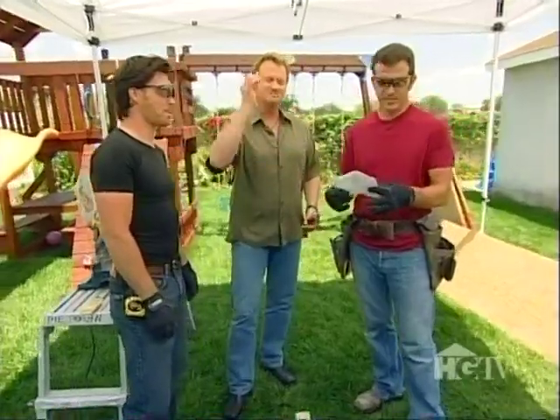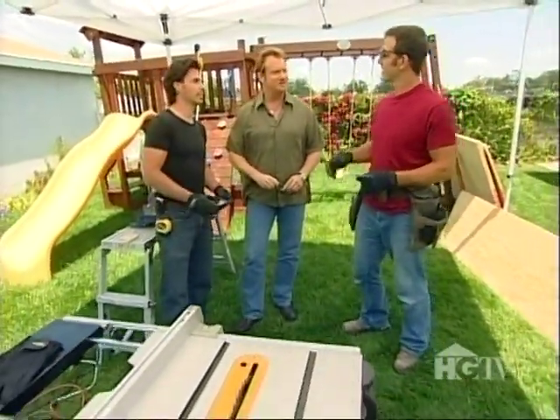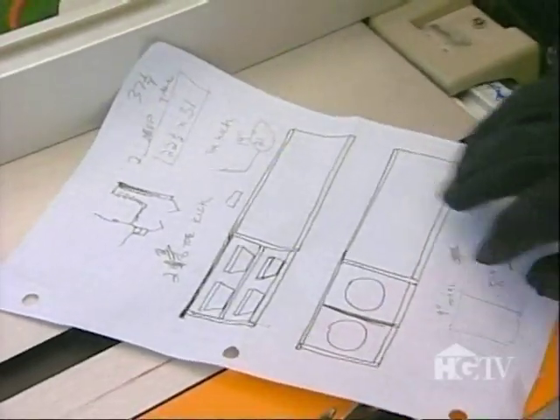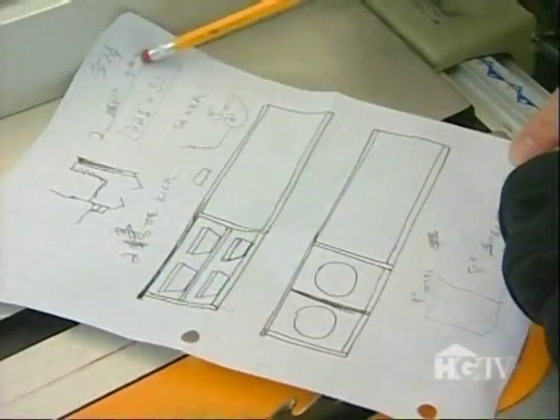This is going to be the kitchen. Here are the baskets — that's going to be inside the case.